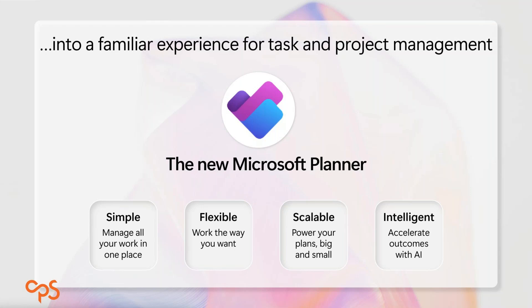The new Microsoft Planner will enable you to pull together work from To Do, from Outlook, from task management systems like Project for the Web, Project Online, or even DevOps. It's pitched as being simple enough to have everything in a single place, flexible enough to work the way you want to work, scalable from small up to large enterprise projects — that whole collaborative-to-enterprise journey — and intelligent through AI to help you be more efficient and focused on things that actually deliver results.